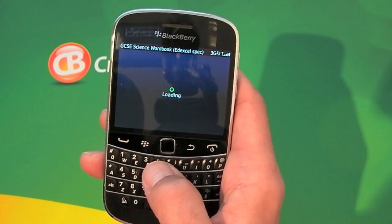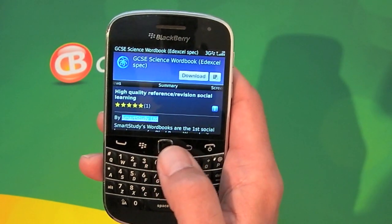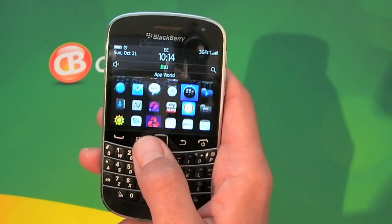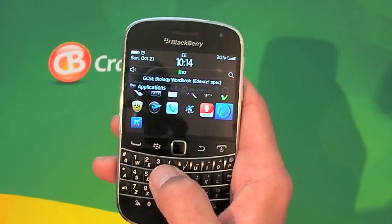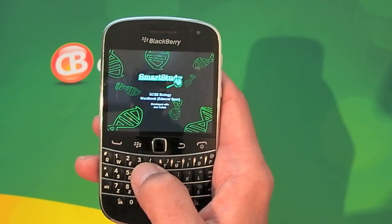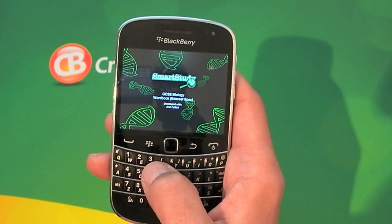They are from Smart Study Limited and essentially they're a workbook to assist you with your GCSE studies, but there are also various tests that can be done. I've downloaded the GCSE Biology workbook so we'll just give you a quick demonstration of what that looks like, and then it's down to you to download the ones that you want.